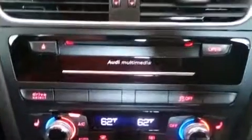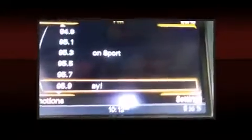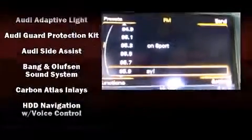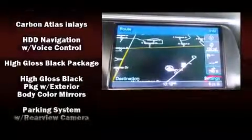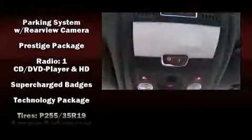Audi ensures the safety and security of its passengers with equipment such as dual-front impact airbags with occupant-sensing airbag, head curtain airbags, traction control, brake assist, a security system, and four-wheel disc brakes with AVS.